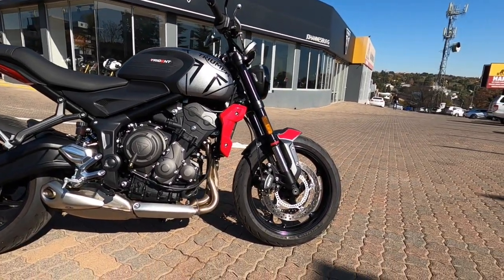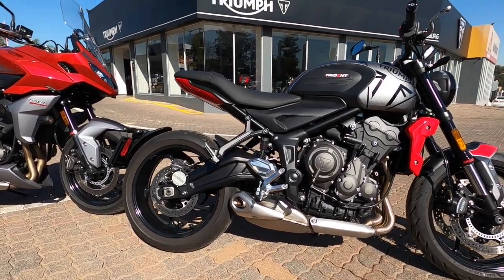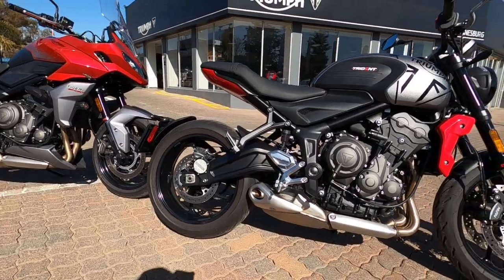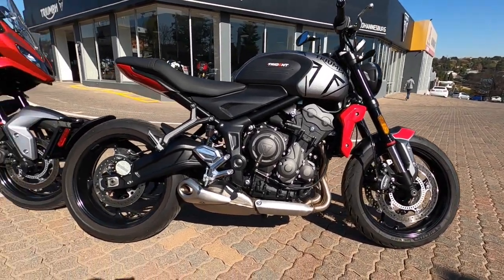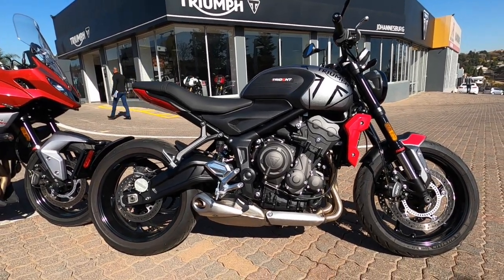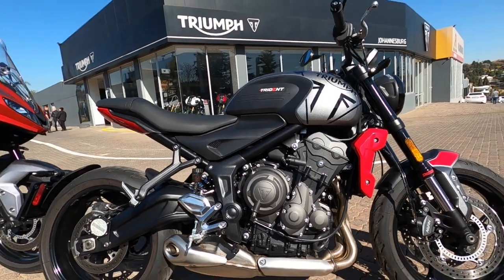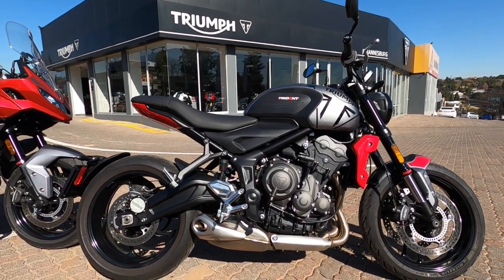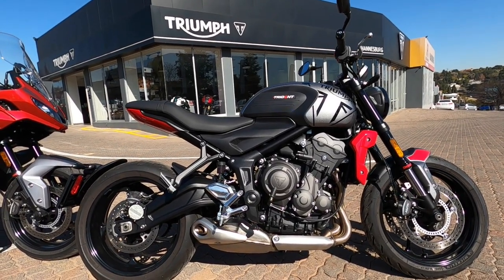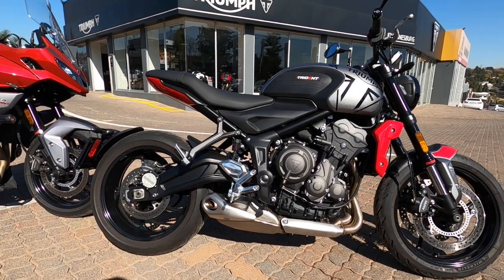The suspension is an upside-down Showa front fork, non-adjustable. At the rear, you have a single Showa with preload adjustable. Brakes are Nissin with ABS up front, and Nissin ABS at the rear as well. Tyres are on light alloy wheels, front and back 17-inch, with a 120 in front and a 180 at the rear. Horsepower is 81 at 10,250 RPM with 64 Newton-meters at 6,200 RPM. You have 90% of that torque available through most of the rev range from 3,000 to 9,000 - really great, and high torque means less gear changes, which is great for commuting and for novices.